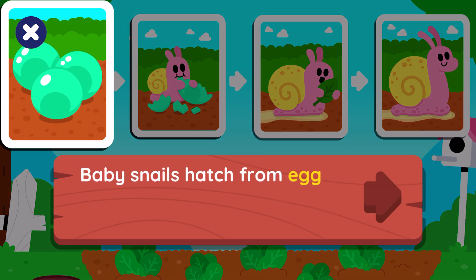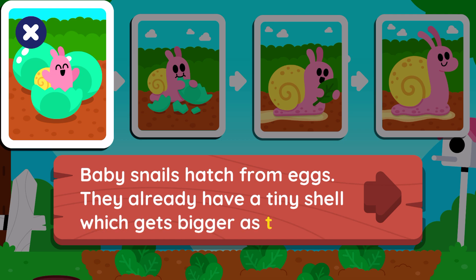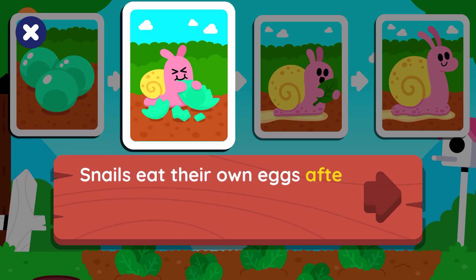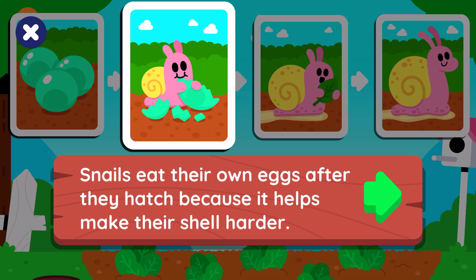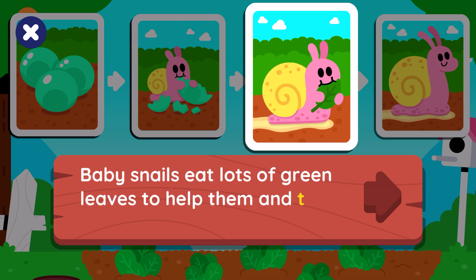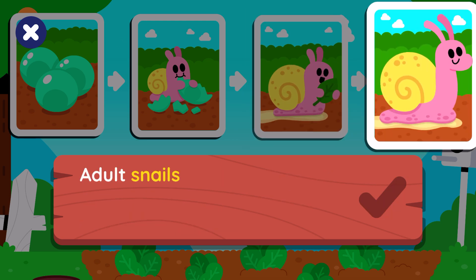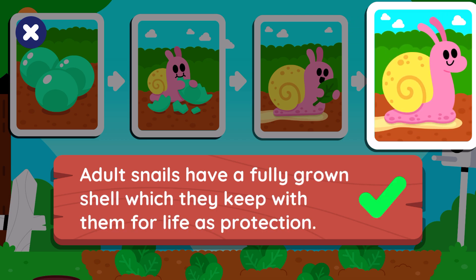Baby snails hatch from eggs. They already have a tiny shell which gets bigger as they grow. Snails eat their own eggs after they hatch because it helps make their shell harder. Baby snails eat lots of green leaves to help them and their shell grow bigger. Adult snails have a fully grown shell which they keep with them for life as protection.